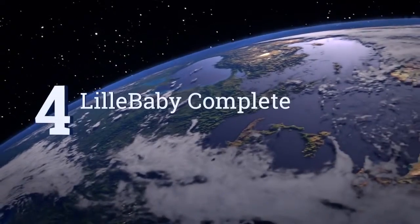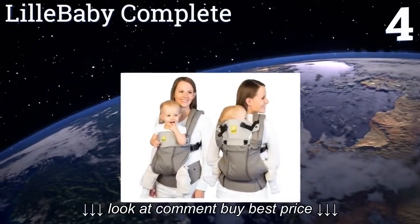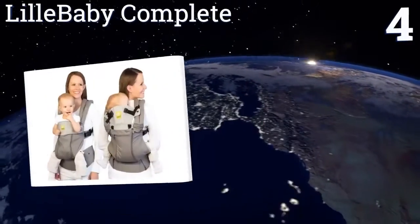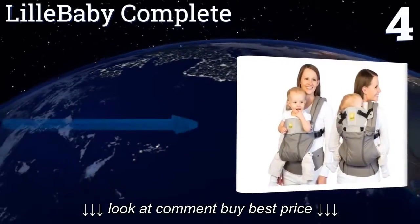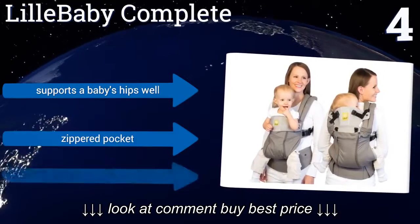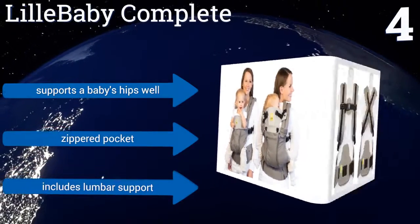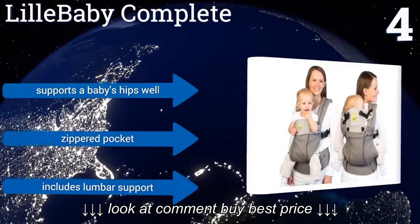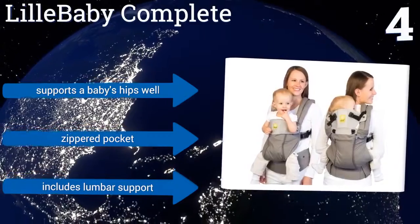At number four, for parents who need versatile carrying options, look to the Leal Baby Complete as your trusted carrier. This multifunctional accessory gives you six different positions to hold your baby from infancy to toddlerhood and features a front mesh panel for optimal airflow. It supports a baby's hips well and includes a zippered pocket and lumbar support.